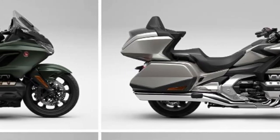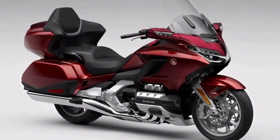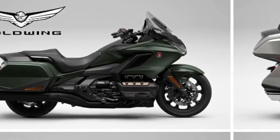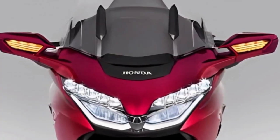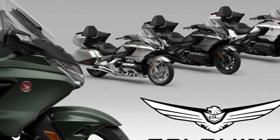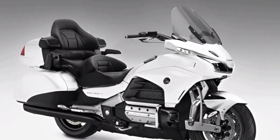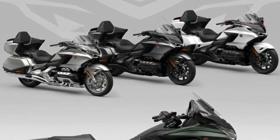The horizontally opposed six-cylinder engine, designed in the latest 1,833 cubic centimeter version, proves that tire improvements have distinguished the previous model from the new one. For 2024, the Honda GoldWing is expected to maintain the throttle-by-wire system found on the 2023 GoldWing. Advanced features such as four bike driving modes and the exclusive Honda Selectable Torque Control are available on all GoldWings.